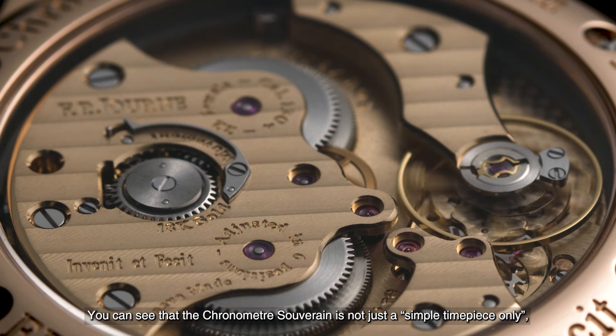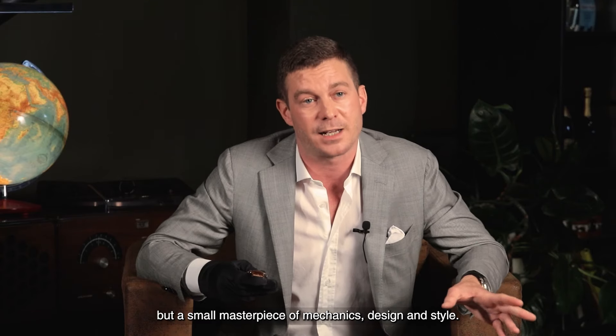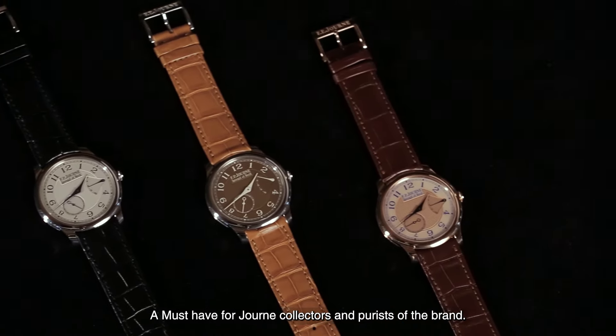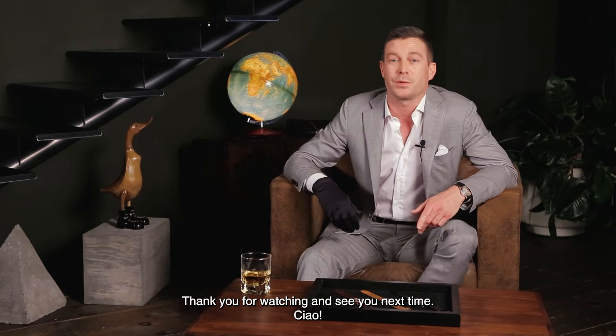You can see that the Chronometer Sovereign is not just a simple time-only piece, but a small masterpiece of mechanics, design and style — a must-have for Journe collectors and purists of the brand. Well, that's it for today. Thank you for watching and see you next time. Ciao!